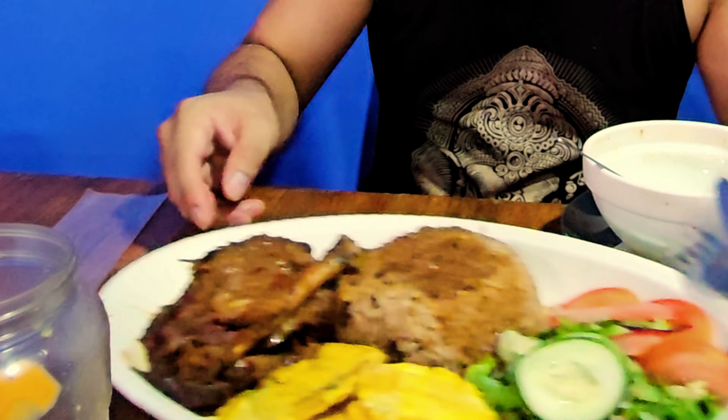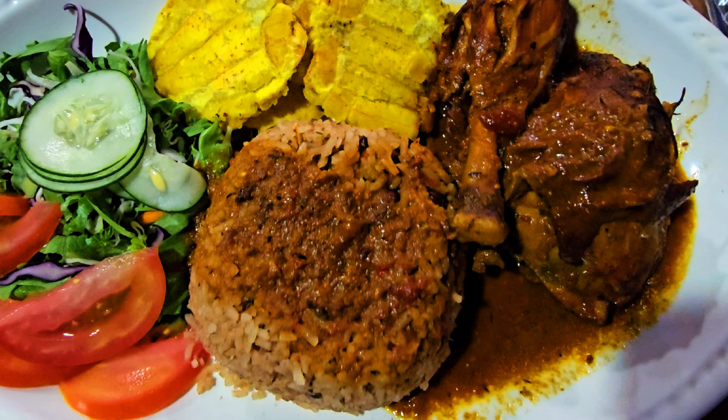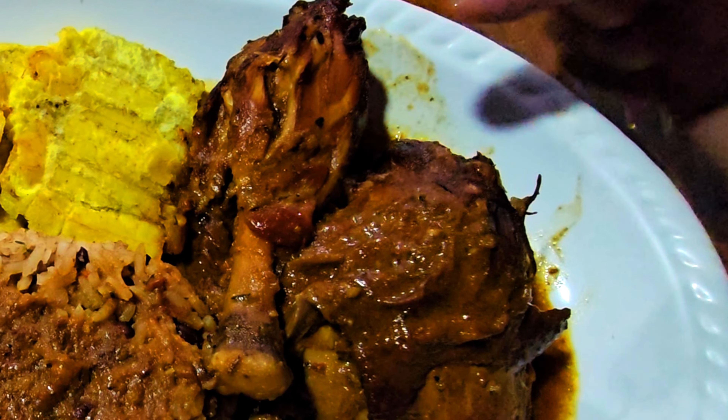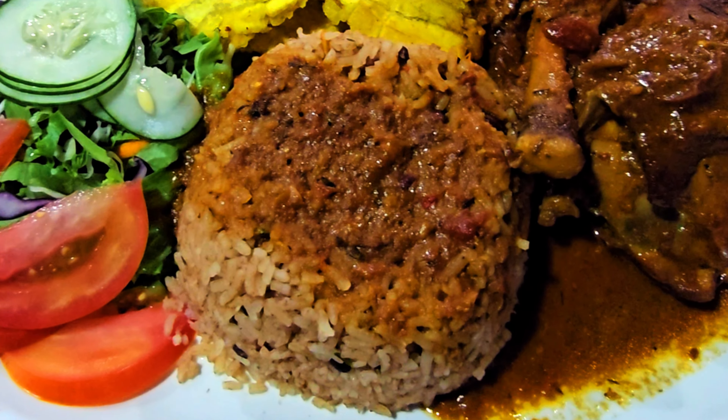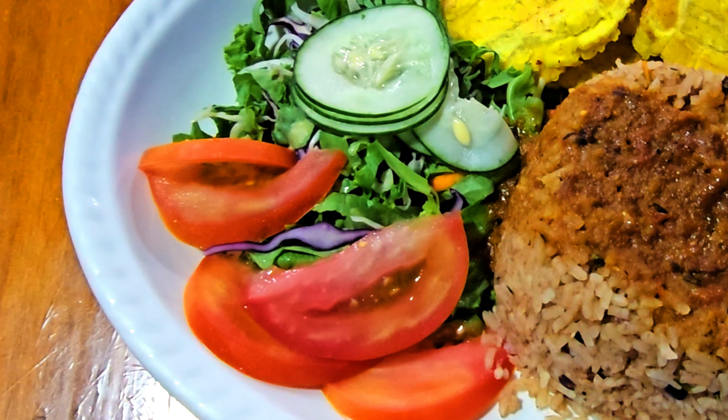Oh man, I'm really happy right now. One of the best seafood broths I've had in a while. Beautiful. So here we have it — this is the Gallo Pinto with plantain patties. Got a drumstick and a chicken thigh, all with the Caribbean sauce, with some rice and beans, and obviously a nice little fresh green garden salad on the side.